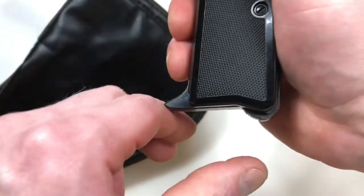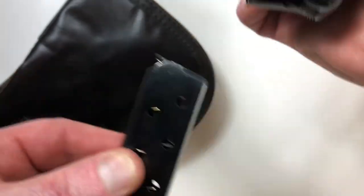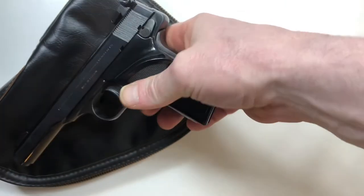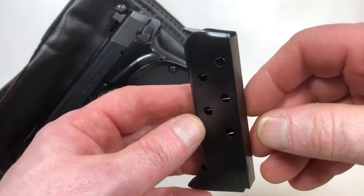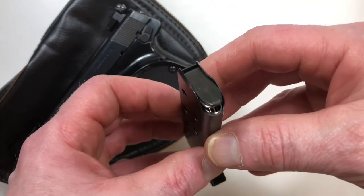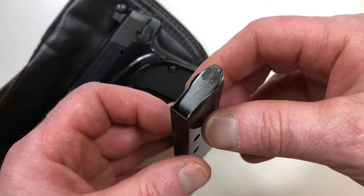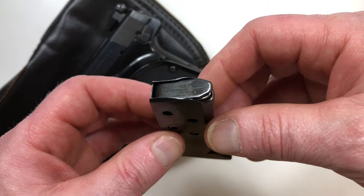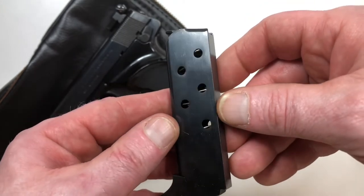If you're familiar with the model 1910 and 1922, when the Firearms Act of 1968 was implemented, a lot of companies like Browning had to make changes to get their product imported into the United States. And that's why we see adjustable sights on this pistol.